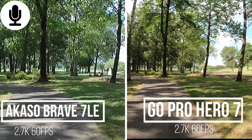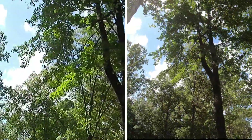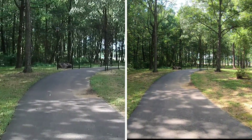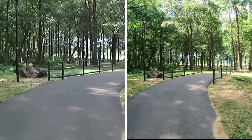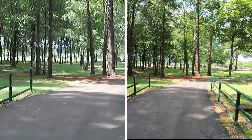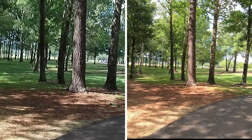Switching over to the next mode. Again, stabilization is on on both cameras. I went into a shaded area, so this is a good way to test the Brave 7 LE. We already know the GoPro Hero 7 does a really good job in low light, but how does the Brave 7 LE look? I'm walking with both cameras on, stabilization is on, and I'm trying not to shake too much — let me know how it looks. Leave me some comments down below.